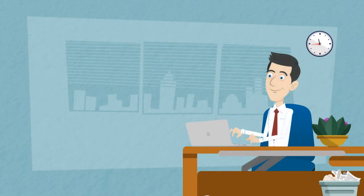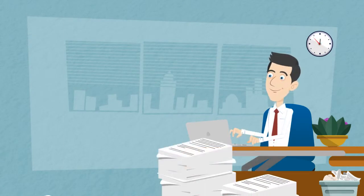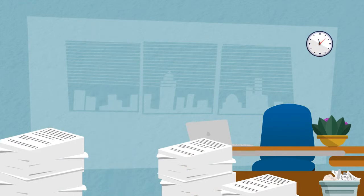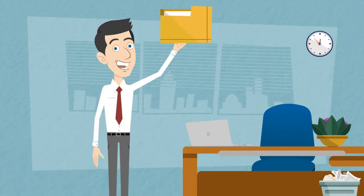Don't just throw existing documents together in a folder. Think about the key messages you wish to convey and the information they want to know. Then develop a package that hits the mark.